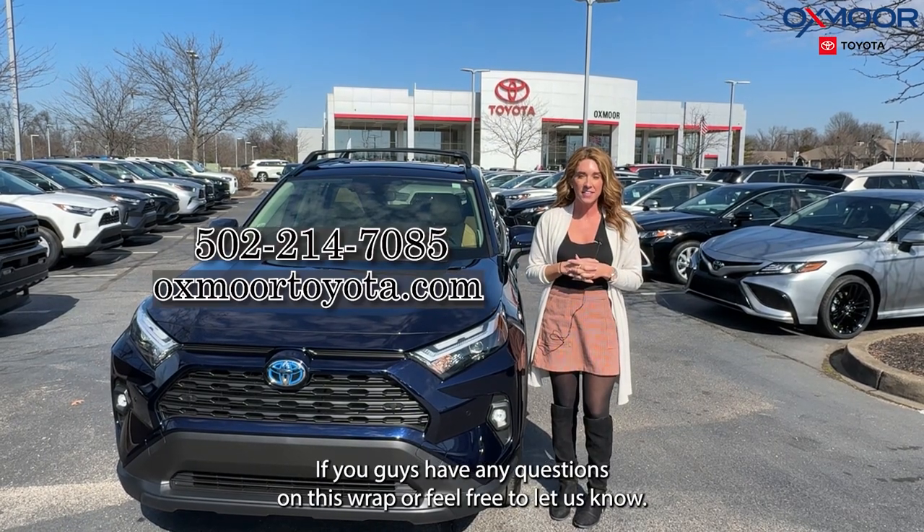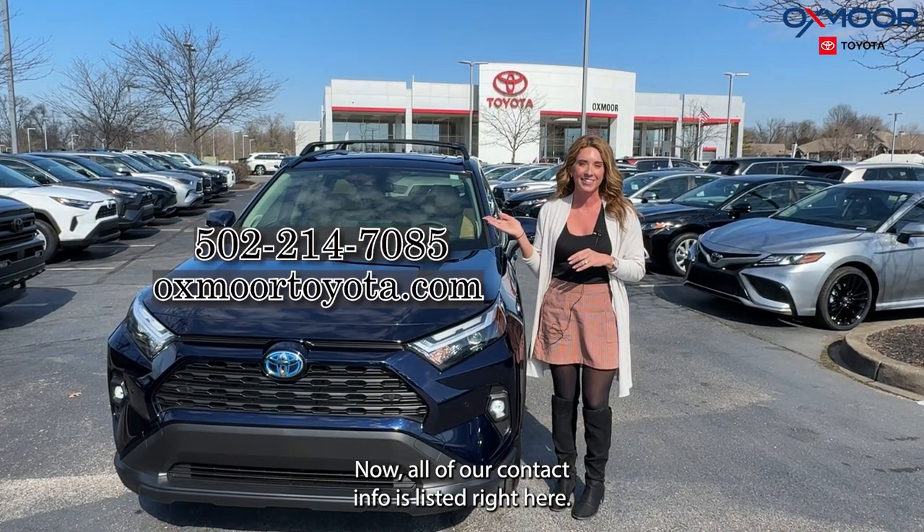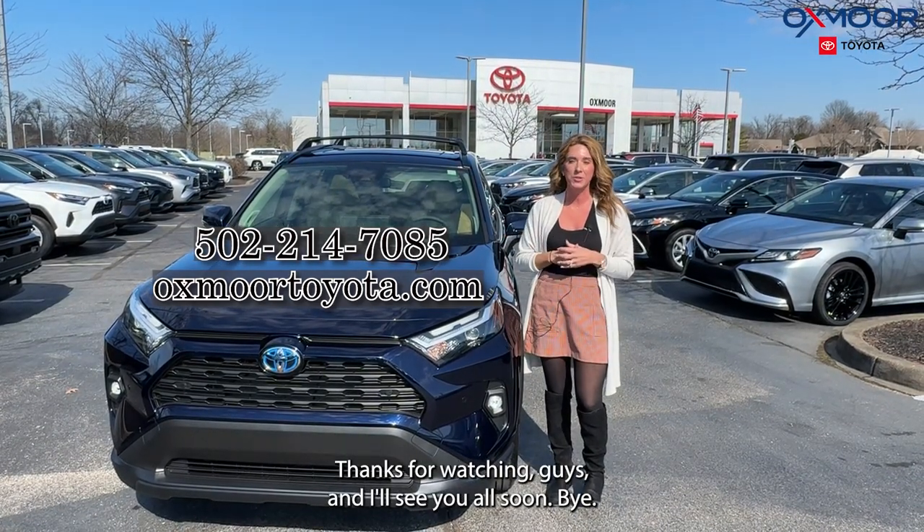If you guys have any questions on this RAV4, feel free to let us know. All of our contact info is listed right here. Thanks for watching, guys, and I'll see you all soon. Bye!